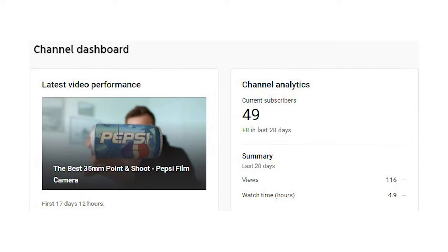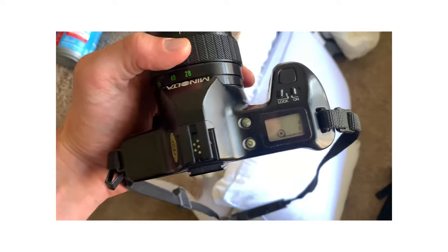Hey everyone, my name is Steel Johnson. If you're new here — which you probably are because this channel only has 50 subscribers — welcome. Today we're going to be talking about the Minolta Maxxum 3000, this camera right here.